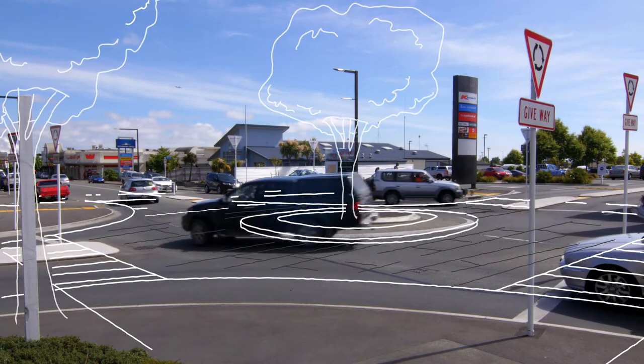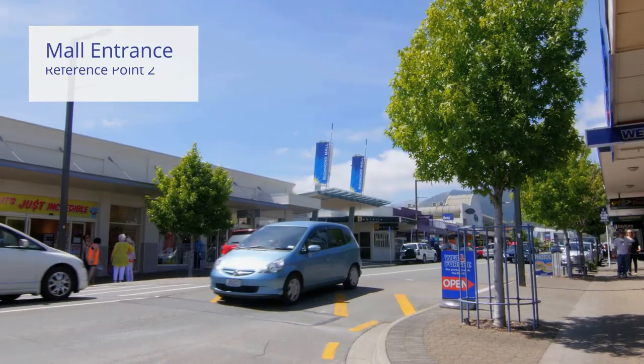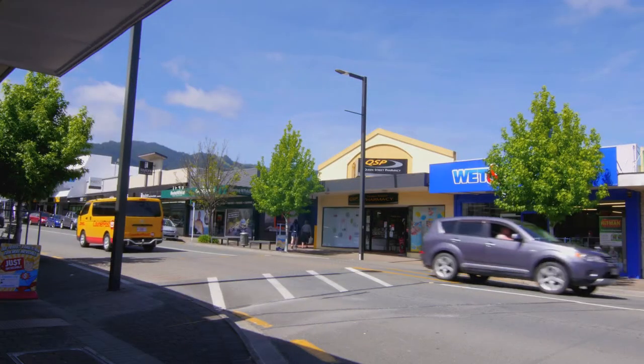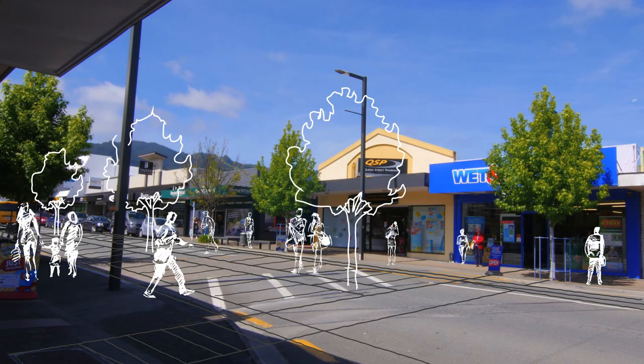Key areas along Queen Street have been identified as setting the scene. These will have additional treatment to provide extra shade and places to rest, as well as safe crossings for people going about their business.